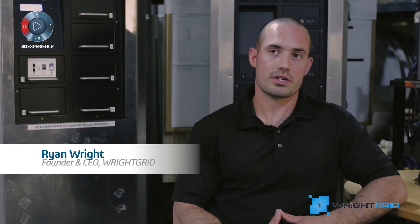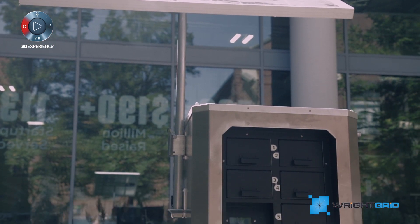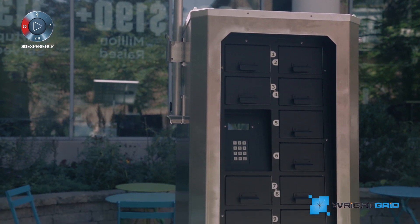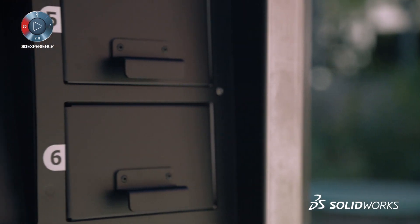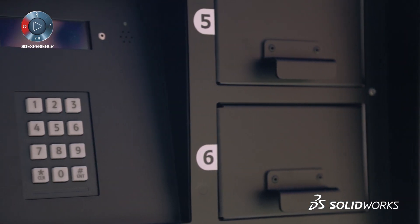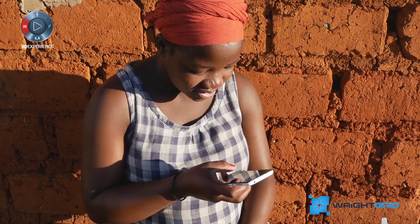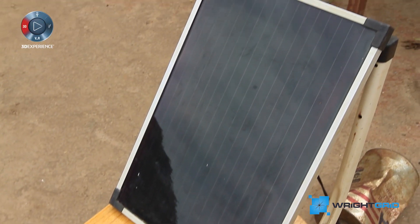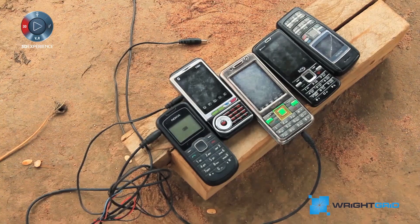We make a solar cell phone charging station and Wi-Fi hotspot that allows us to provide power and connectivity in regions of the world that are currently limited. Primarily we're looking at emerging markets and we're launching in sub-Saharan Africa, beginning in Uganda. The majority of folks have a cell phone but they don't have power in their homes, so they've got to get creative in how they provide power for their electronics.